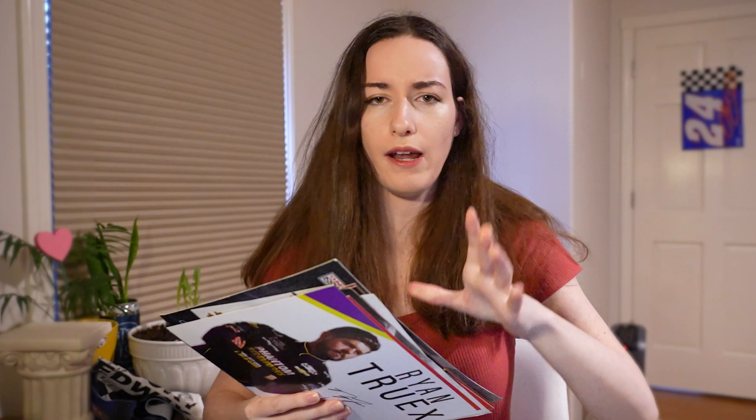Some of these are actually signed. I even got a Ryan Reed one — I used to love Ryan Reed when he was driving in Xfinity. He was one of my favorite drivers. They actually had a signing at Kentucky Speedway with all the Xfinity drivers that year, I believe around 2018, and I got all the hero cards signed. And then I also got that flag with all those driver signatures from that time.